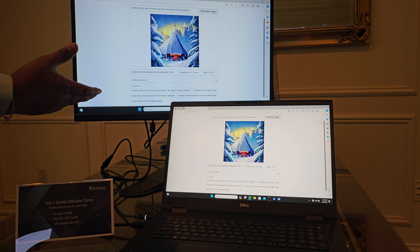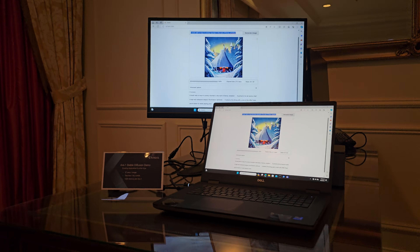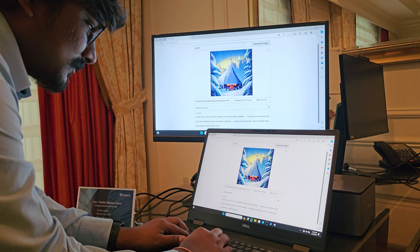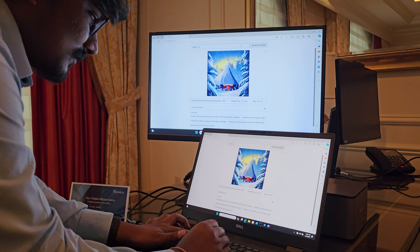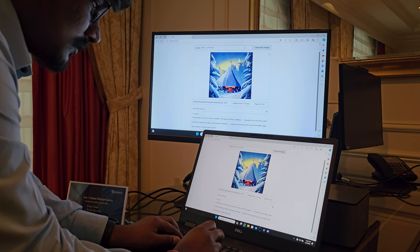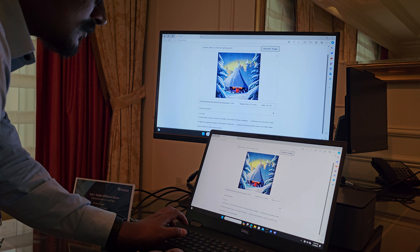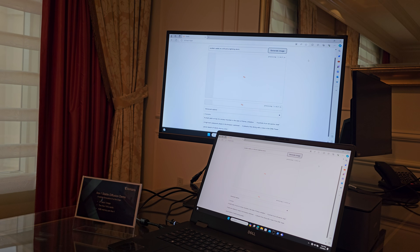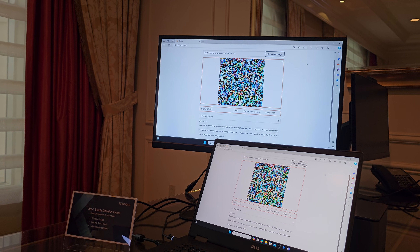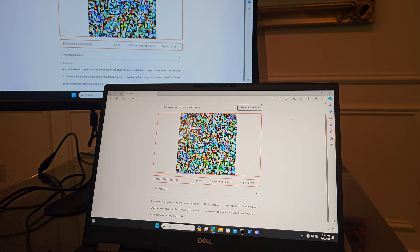If you want to give it a try, you can enter any prompt you like. I'll go ahead and try: 'A Scottish castle on a hill in a thunderstorm with lightning.' It's really fun when you ask it to do motion — like a car driving by something — it actually does it and shows motion blur. It's very addictive. The image is generating now using the latent diffusion process.